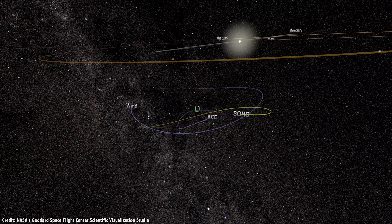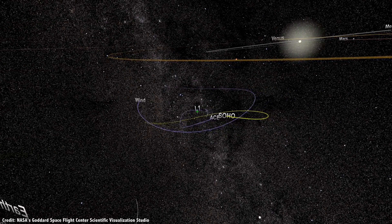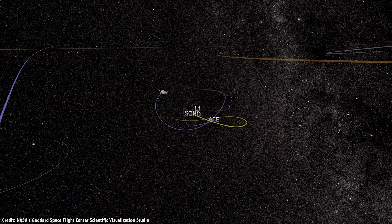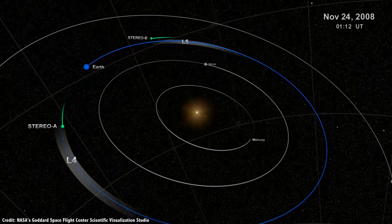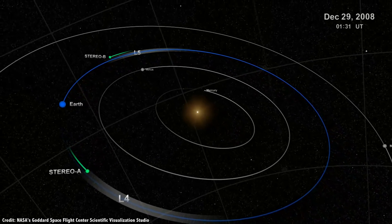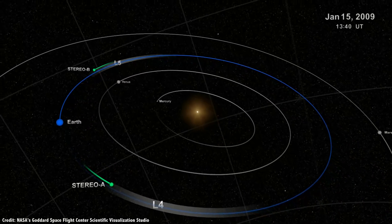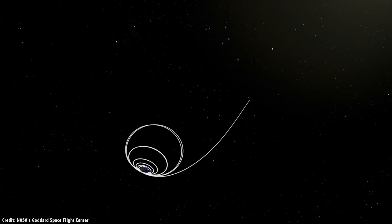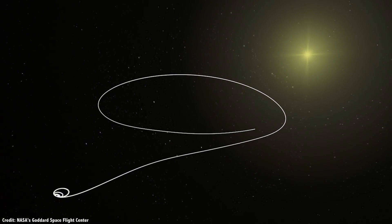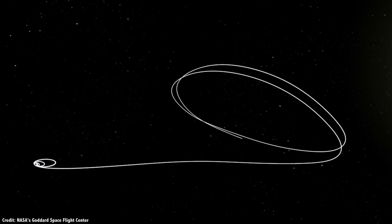We've reached the third part of our series on Lagrange points — those stable spots in the solar system where you can sort of hover with the minimum amount of fuel. We're going to look at the L4 and L5 points, which share the orbit with a more massive object. If you need an overall explainer on what the Lagrange points are, go back to the beginning and watch episode 1.